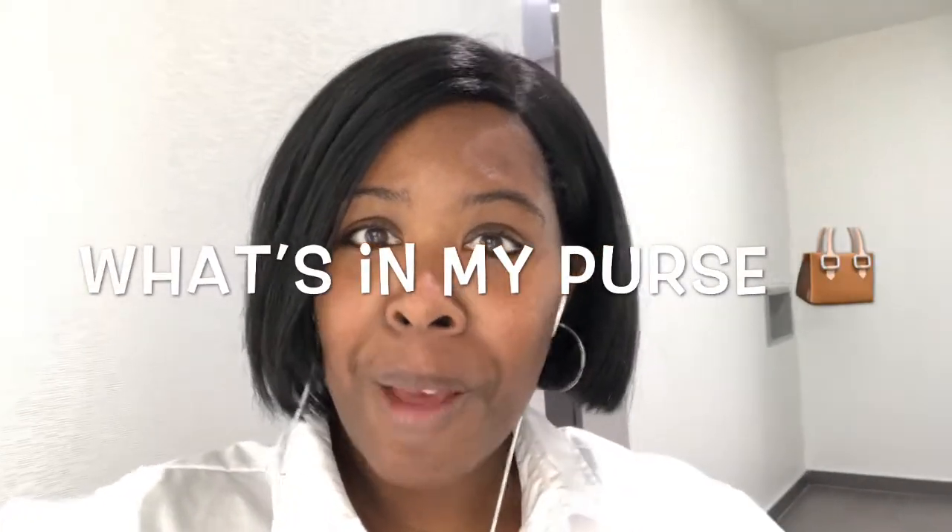Hey guys, it's mama bear Gina here. I'm gonna come with a quick, fun video. I'm gonna do a video about what's in my purse — I hope you guys will stick around, it's gonna be a short video, I promise.